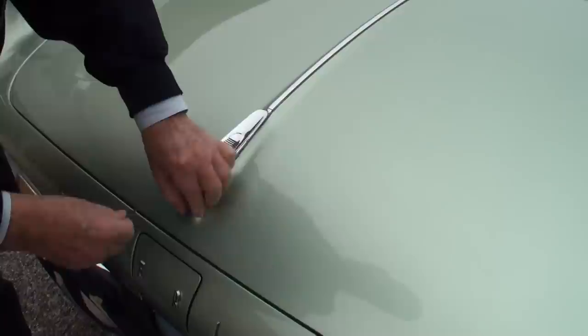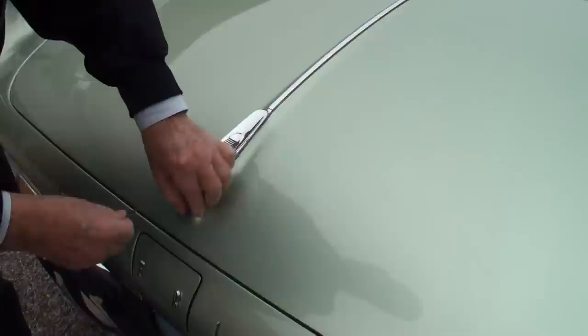One of the things I like about Chrysler cars of this era is that you can put the windows down with the ignition turned off, and that's a very handy thing.